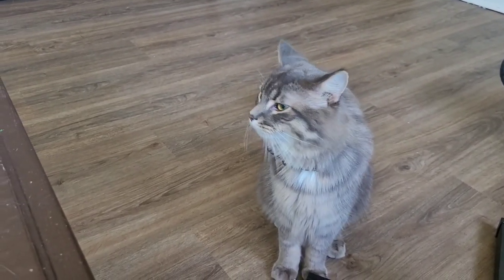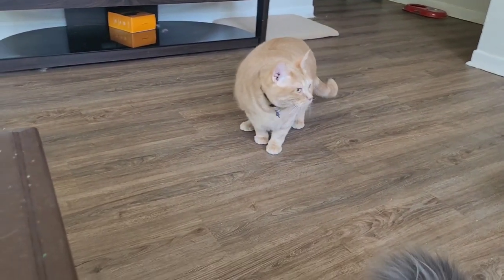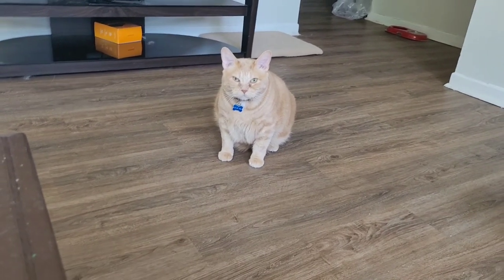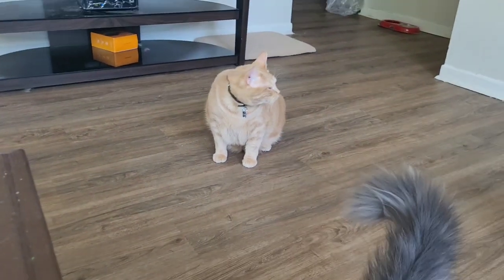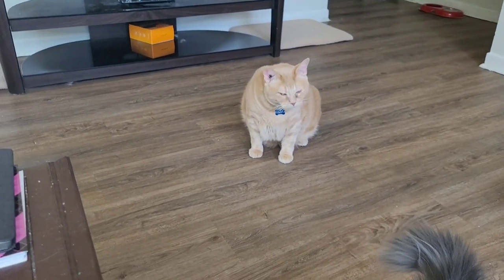Doesn't he kind of look like Angel, the fluffiness? He's so cute. This is fatty Simba. He's adorable. He wasn't too sure, but I did end up getting to pet him, which was good, but he stayed away. Loki, though, he wanted to keep coming near me.